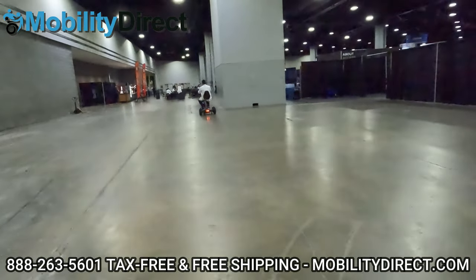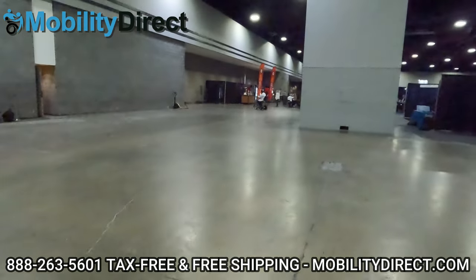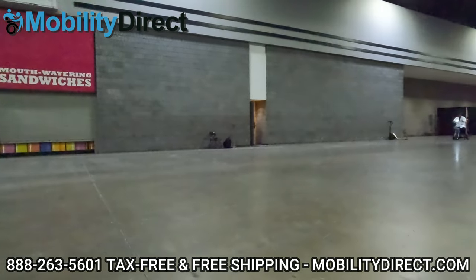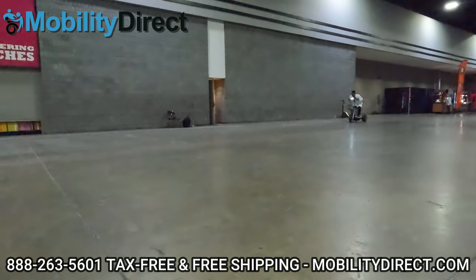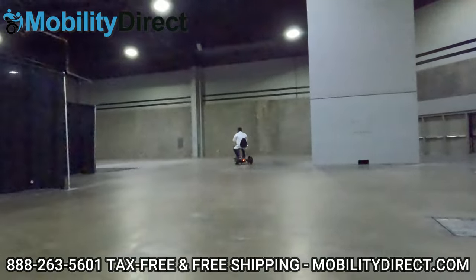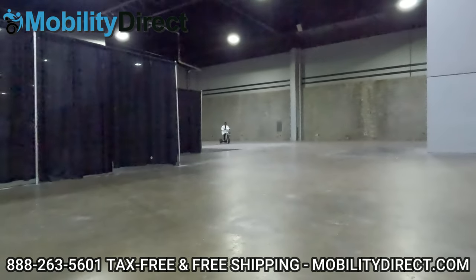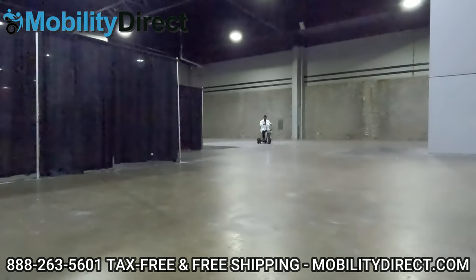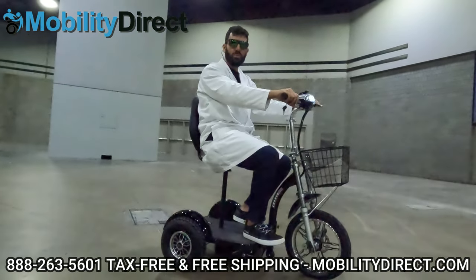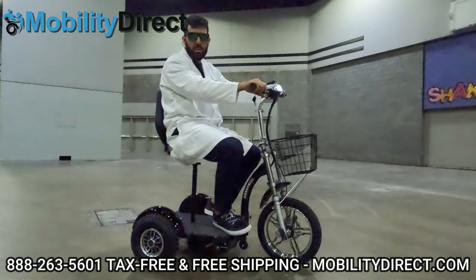I've engaged speed three — turbo mode engaged. I'm going to lean forward a little bit, make sure I don't get any bugs in my mouth. Man, that's fast! As you can see, this thing is pretty quick. And just to give you a brake demo — those brakes work really, really well. As you can see, I just stomped on that rear brake. You could also use the front brake, but you want to be careful when you do that.